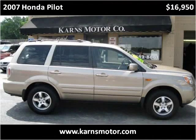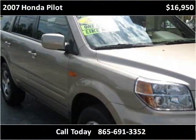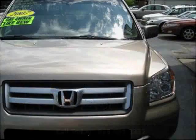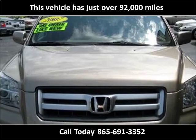This 2007 Honda Pilot is available from Karns Motor Company. This vehicle has just over 92,000 miles.